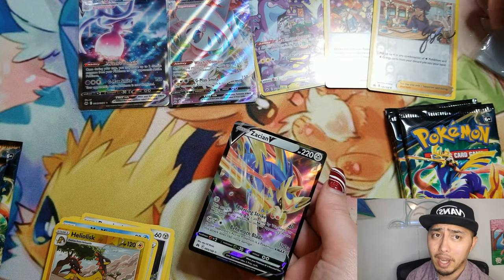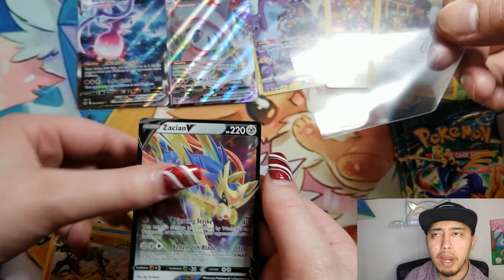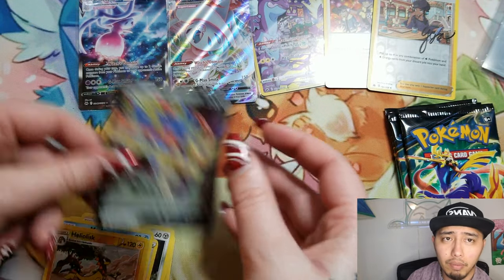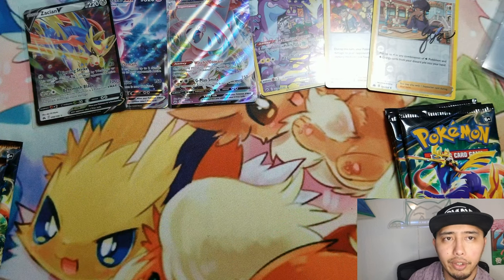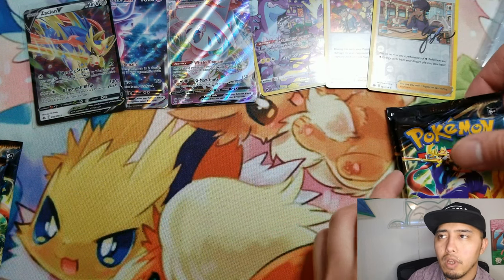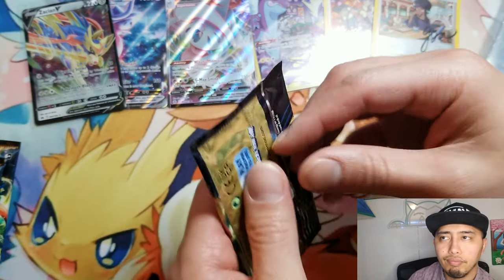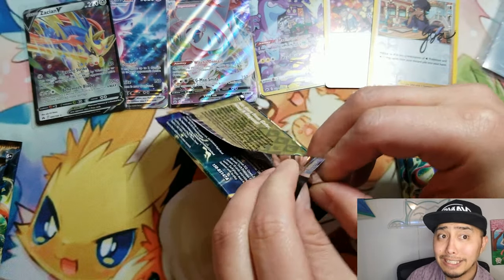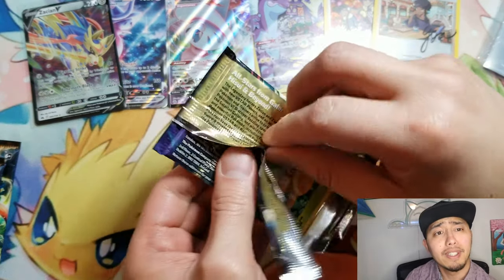I don't know if you guys have seen my latest video of Paradox Rift, but pretty much all we pulled was EXs, which are kind of like the Vs — the regular Vs. Other than that, we pulled like one illustration rare and I gotta say it's pretty tough. It's pretty tough.